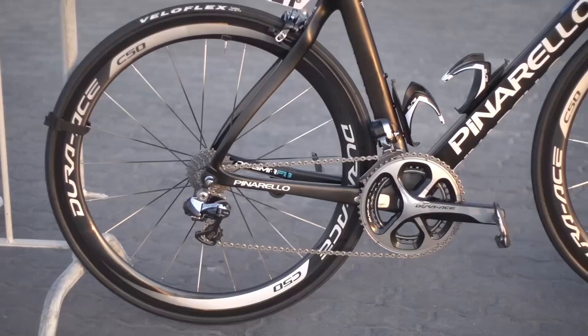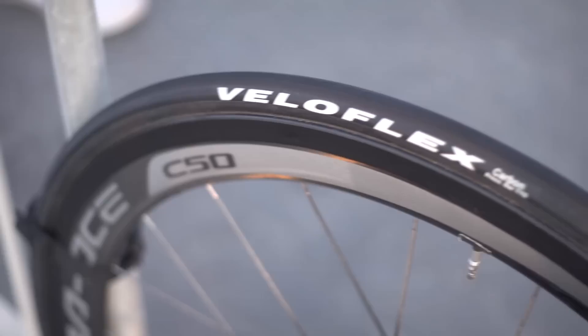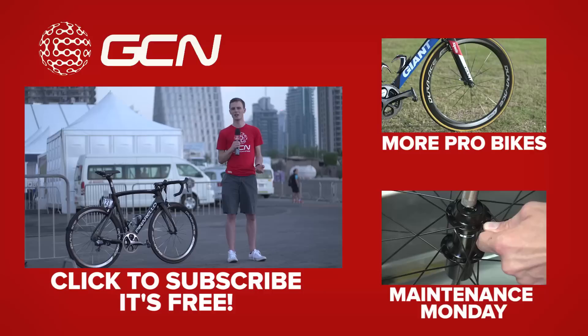Thomas is running Dura-Ace C50 wheels and Veloflex tubs. Sky are one of the few teams who actually buy in their own tyres, and they use Veloflex because they presumably think they're the best tyres out there.